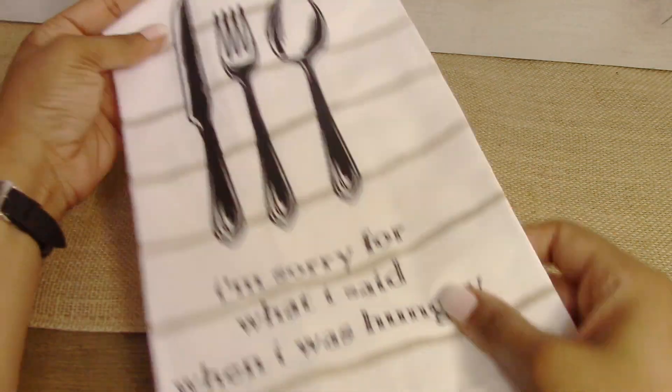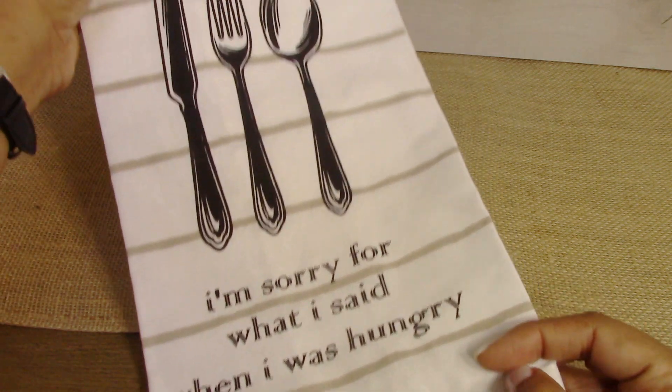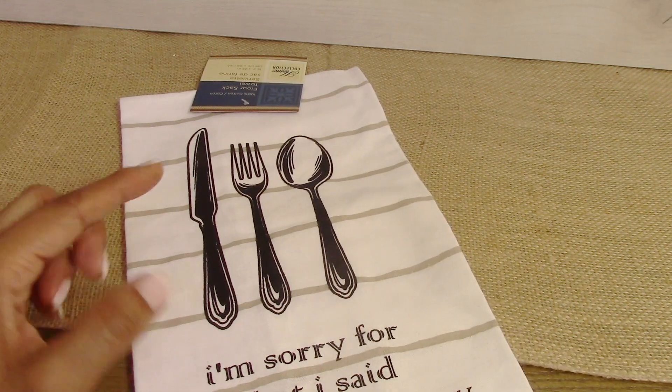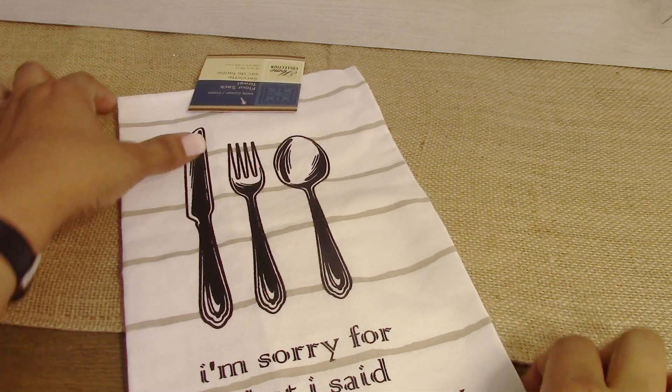I finally found another one of these flower sack towels. It says 'I'm sorry for what I said when I was hungry.' I only had one and I wanted to have two of them to put over the bar on my oven.